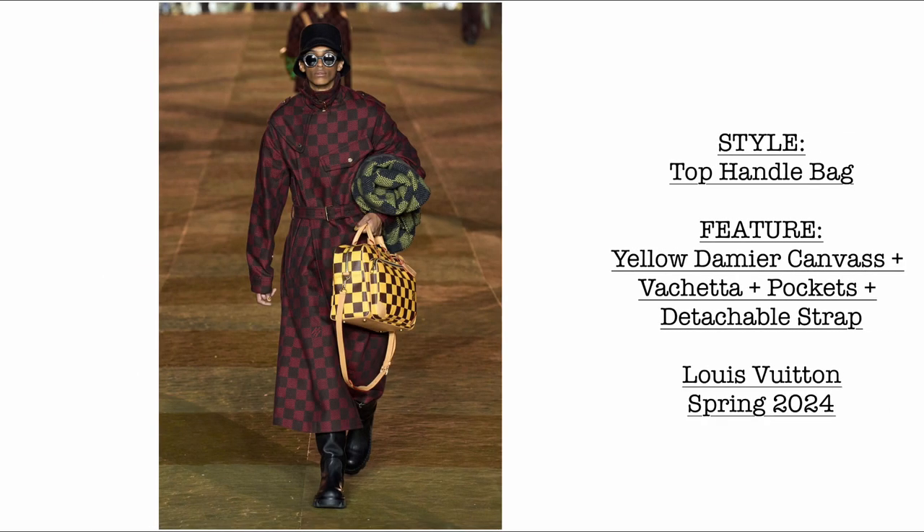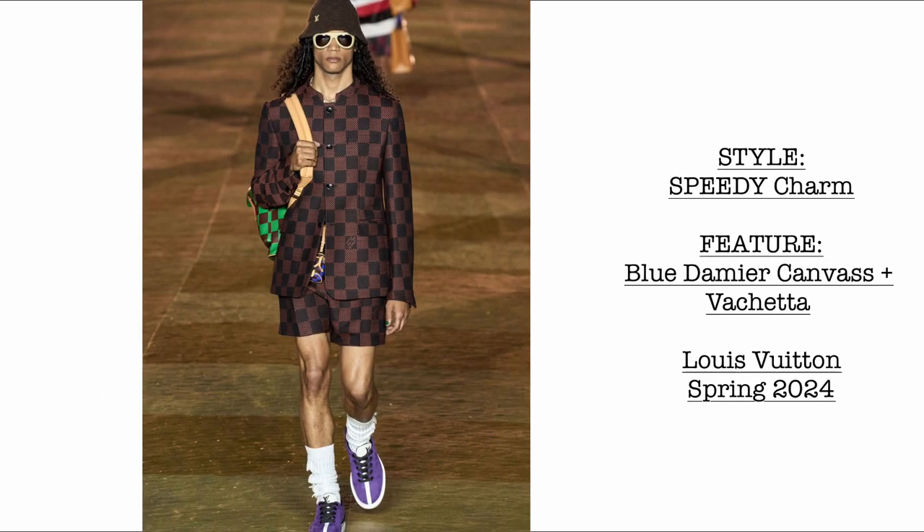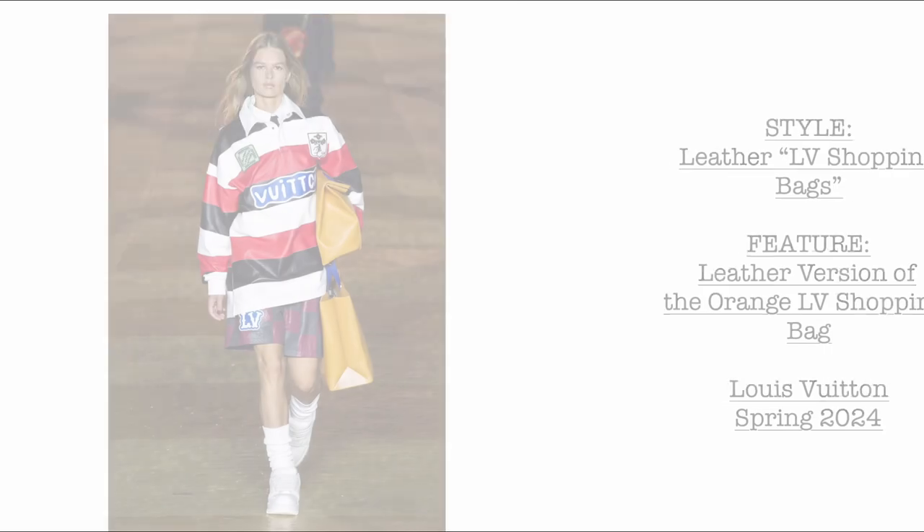Then we have another beautiful top handle bag in the yellow Damae canvas print with vachetta trims. It comes with pockets and a detachable strap. Then we have what I wanted to feature: this very cute Speedy charm in the blue Damae canvas with vachetta trims. Later I'm going to show the complete Speedy Nano charms at the end — stay tuned!